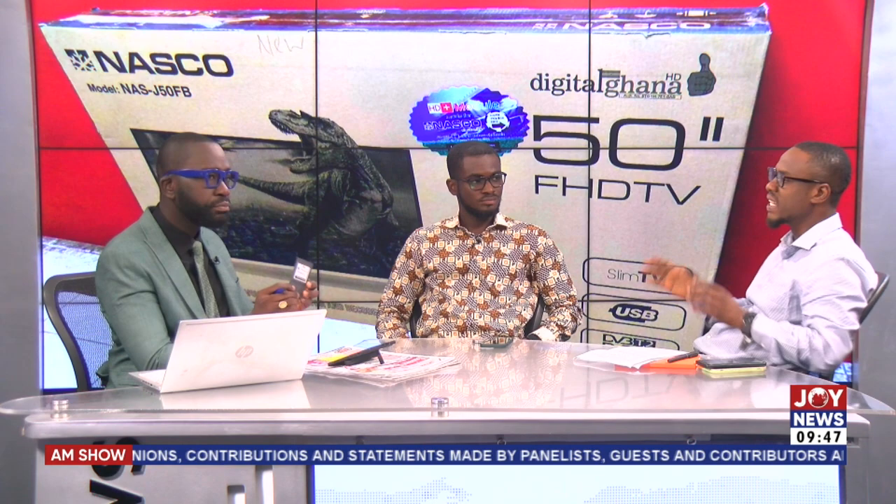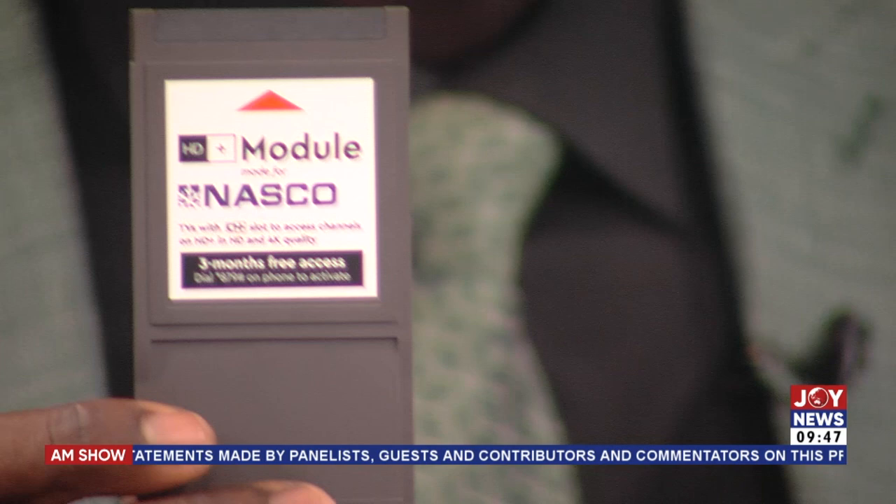It's like a pen drive — actually, it's just a very cute card like this. Once you slot it at the back, that's it. It does away with HDMI, so you don't need HDMI cables or AUX cables. You just keep your hallway clean. You don't need to connect any HDMI. You simply slot it at the back of your NASCO compatible TV.